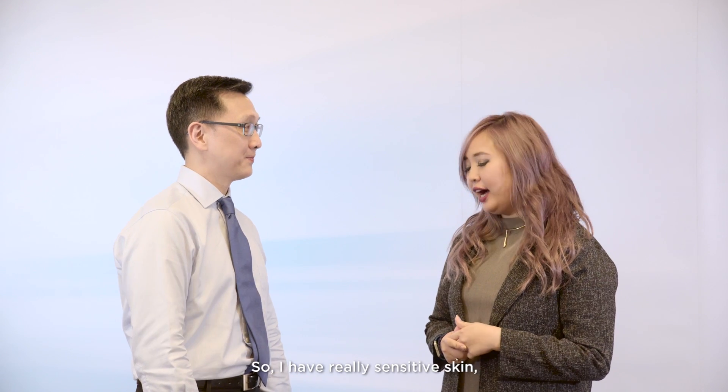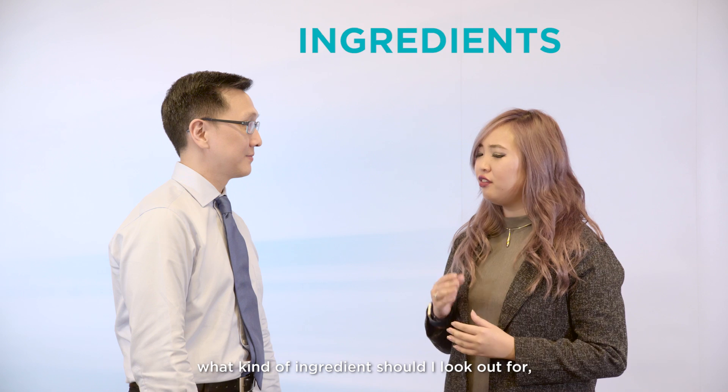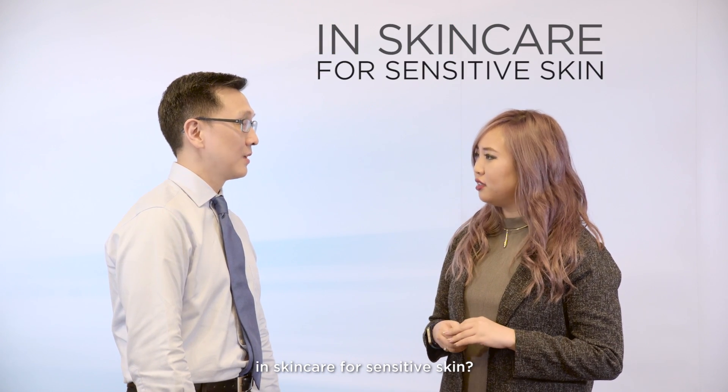Hey guys, I'm Gemma and I'm super excited because today I have with me Dr. Tang who's going to teach me all about my own skin. I have really sensitive skin and what I really want to know is what kind of ingredients should I look out for in skincare for sensitive skin?